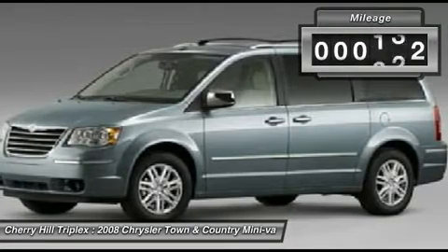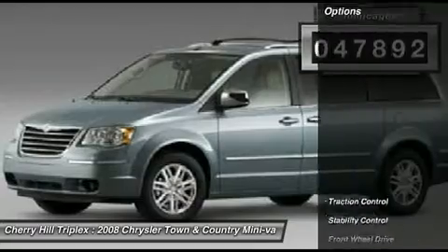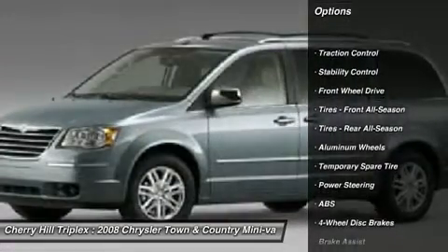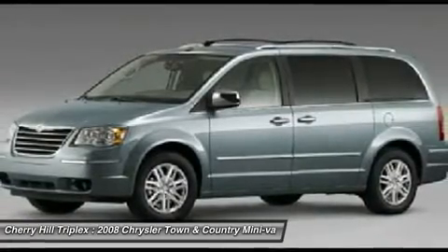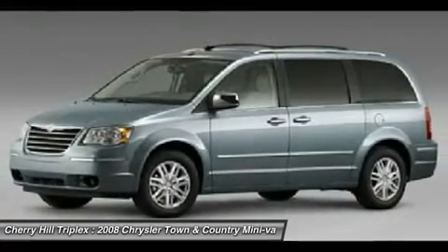This vehicle has less than 50,000 miles. Here are some of this vehicle's great options: Traction Control, Stability Control, Steering Wheel Audio Controls, Power Lift Gate, Anti-Lock Braking System, Power Steering, Adjustable Steering Wheel, Floor Mats, Aluminum Wheels, Cruise Control.